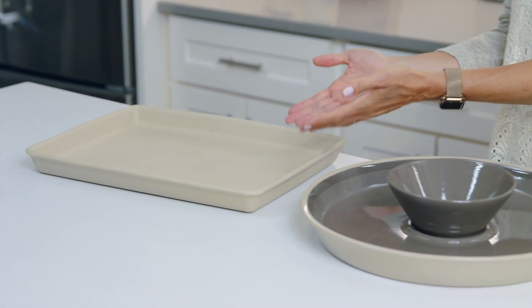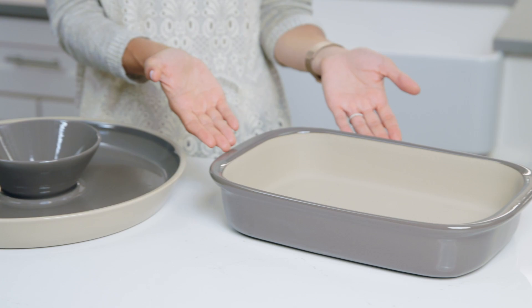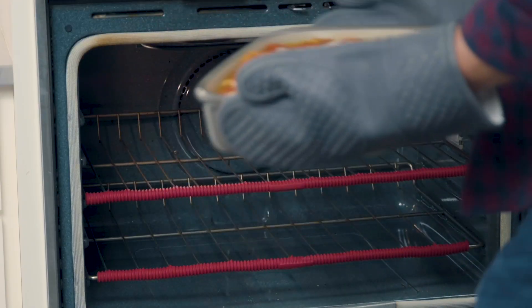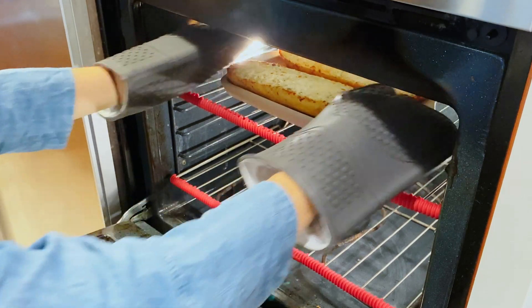We have different types of stoneware: fully unglazed, fully glazed, and partially glazed. They're fantastic in the oven, and I love that they're microwave safe. And our unglazed stones are broiler safe.